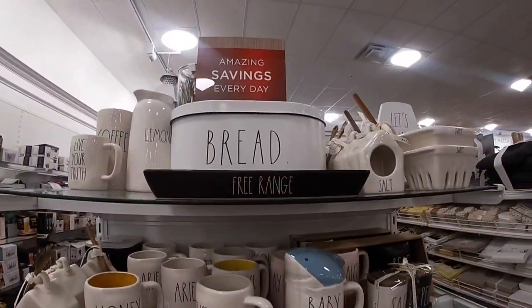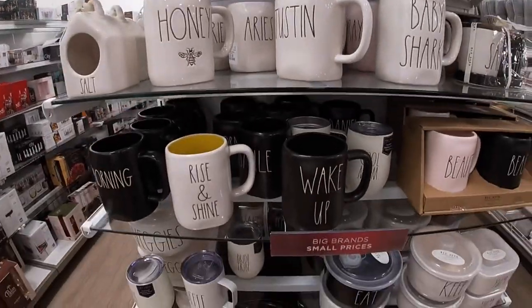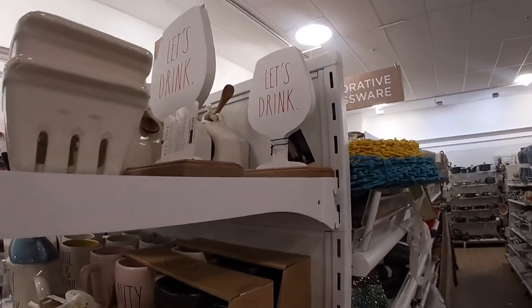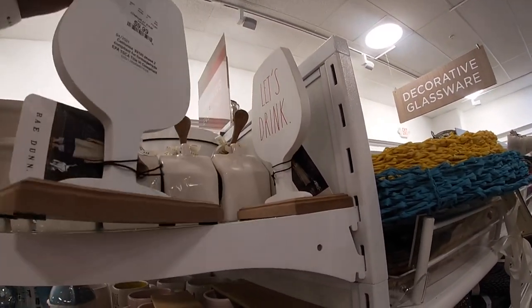All of the — this one says Bread, Free Range, Honeybee, Morning Wake Up. Excuse me — look at this one, it says Let's Drink. $10.